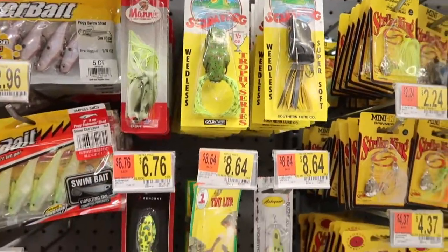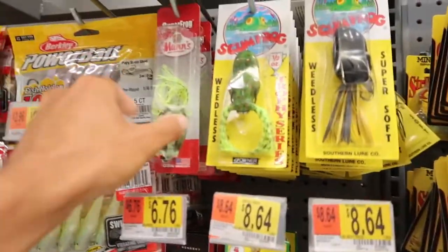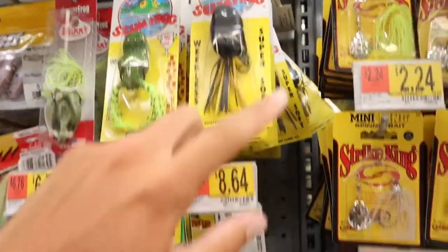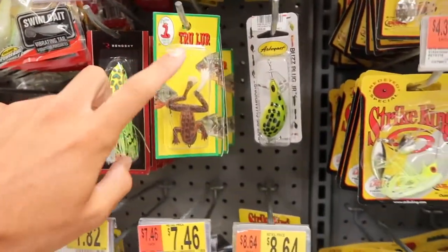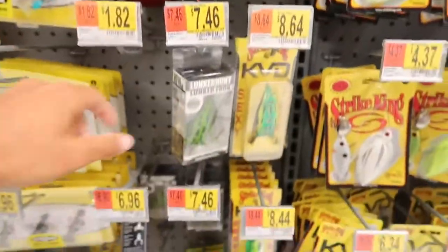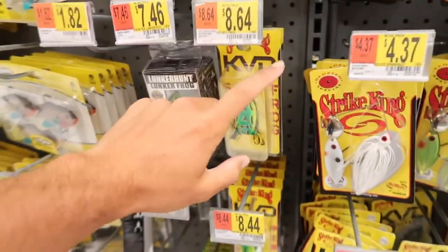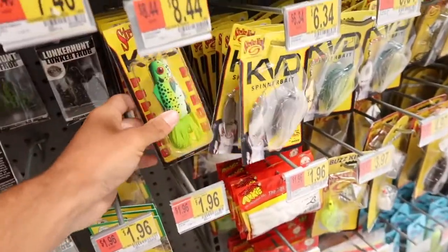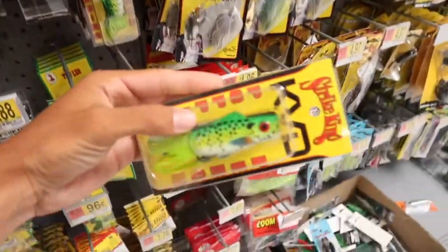Here are all the frogs in the Walmart fishing section. We got the Super Frog, the Scum Frog, the Lunker Hunt Lunker Frog, the KBD Sexy Frog, and then we have this popping frog right here — some kind of popping perch.